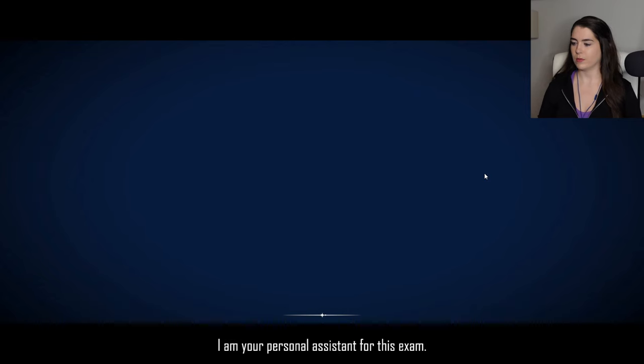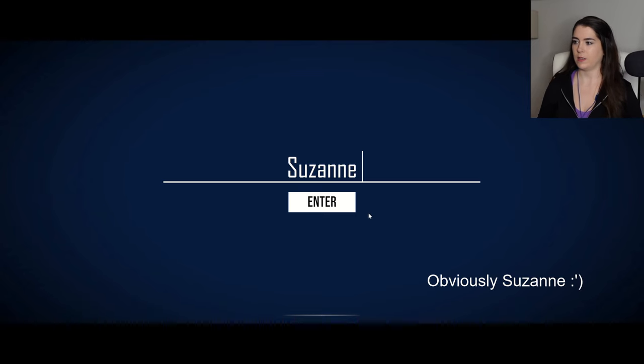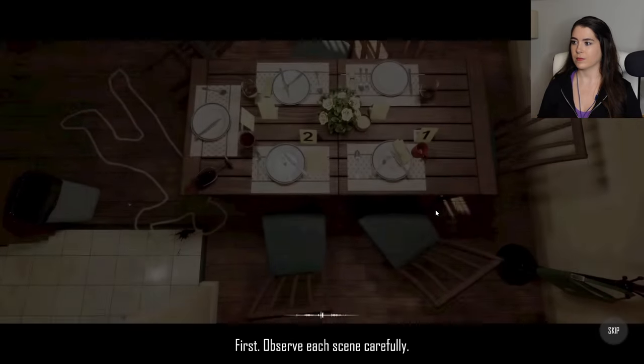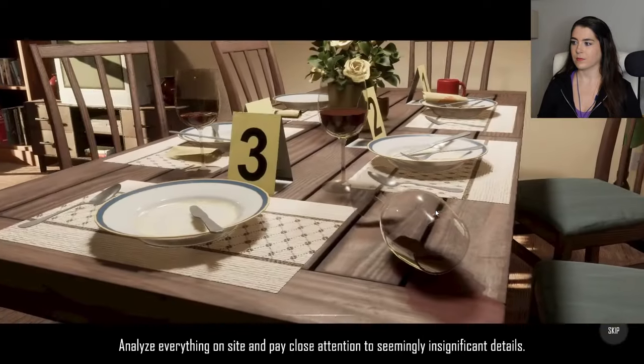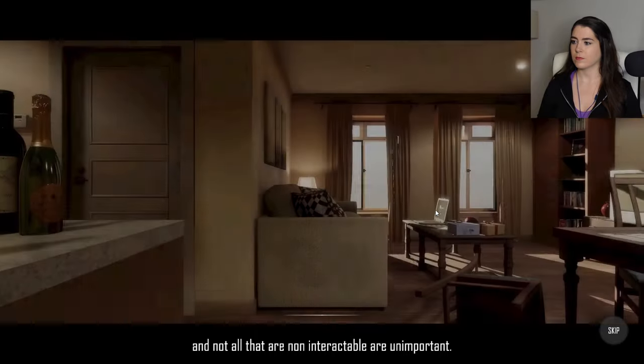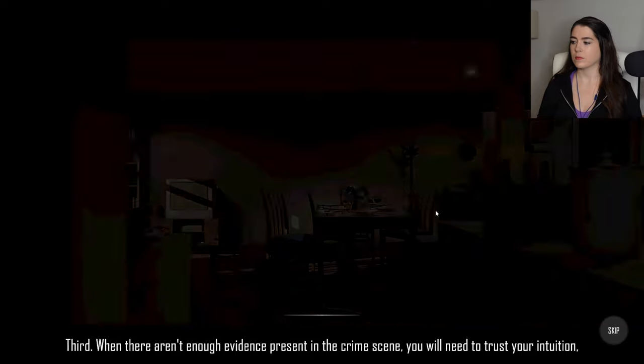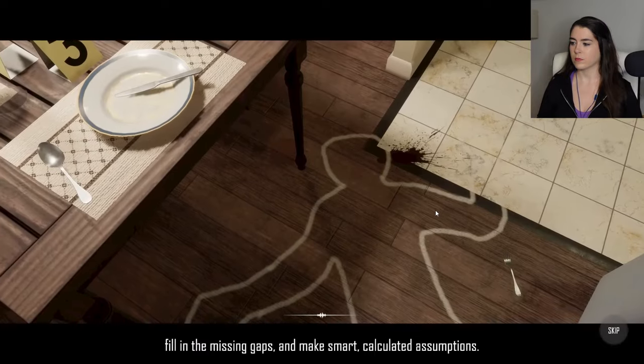Hello, agent. I am your personal assistant for this exam. Please enter your name. Should I put my name? Suzanne. Is this the name you want recorded in our database? Yes. Creating your data file. Recording complete. Welcome to the crime scene reconstruction room. Prior to the exam, here are some important notes: First, observe each scene carefully. Analyze everything on site and pay close attention to seemingly insignificant details. Second, not all interactable objects are important and not all that are non-interactable are unimportant. You have to decide which ones can help with the investigation. Third, when there aren't enough evidence present in the crime scene, you will need to trust your intuition.